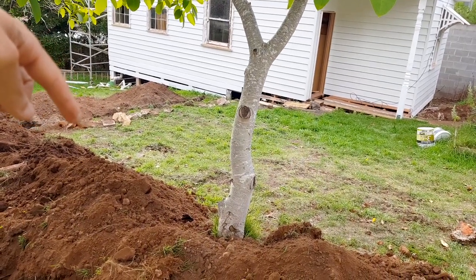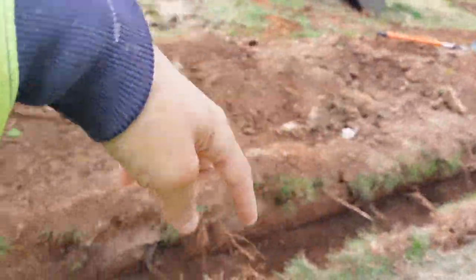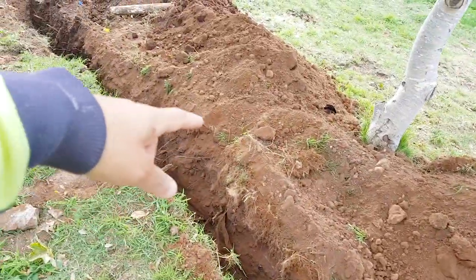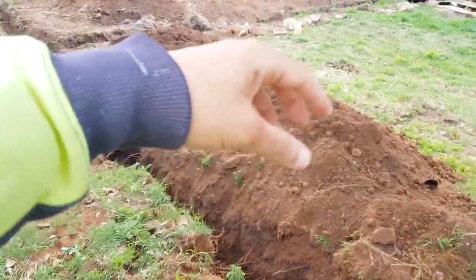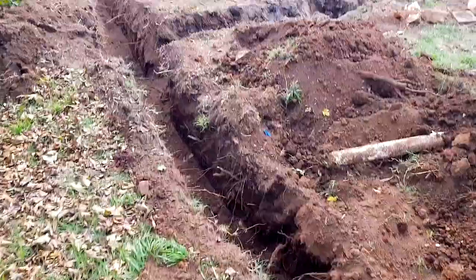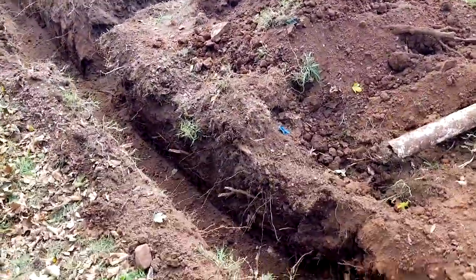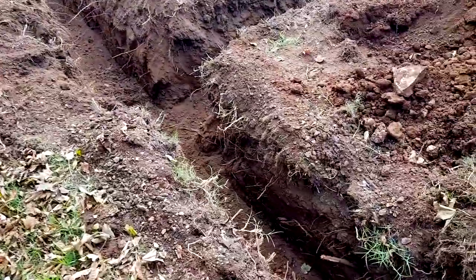We couldn't find the stormwater pipe, so we decided to start digging from there, following the pipe — and it was ending over here. All the water from the rain was just sinking underground. We called the council and they said there is nothing on the plans — there is no stormwater here.